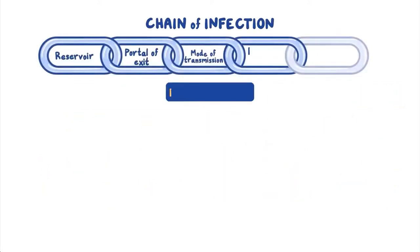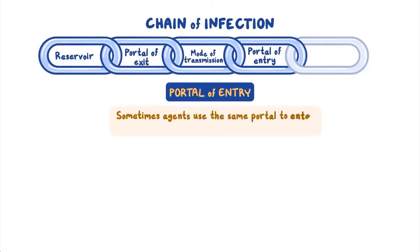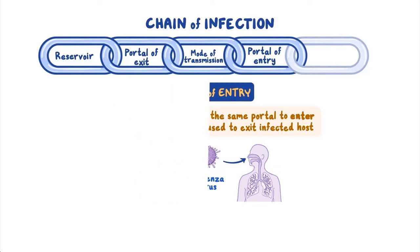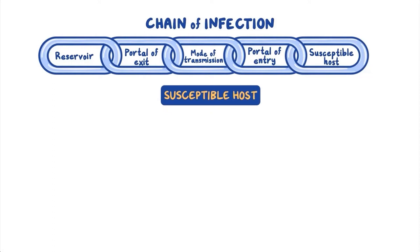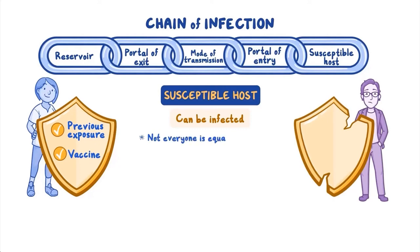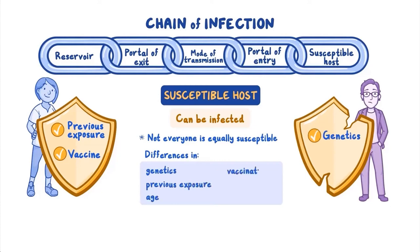The next link in the chain of infection is the portal of entry, or the way an agent enters a susceptible host. For some agents, the portal of exit and the portal of entry are the same. For example, influenza virus exits the respiratory system through the mouth or nose of the infected host and enters the respiratory system through the mouth, eyes, or nose of the new host. Once the agent enters the host, some hosts can resist infection, particularly if they've been previously infected or have been vaccinated. But many hosts are susceptible, meaning they can get infected with enough exposure. Not everyone is equally susceptible to a given disease because of differences in genetics, previous exposure, age, vaccination, and general state of health.